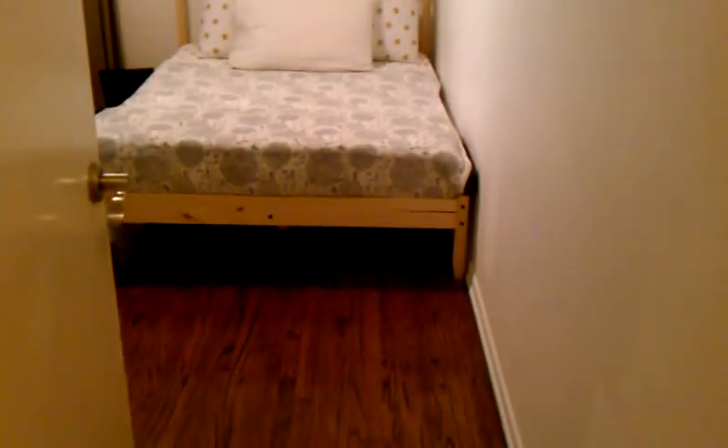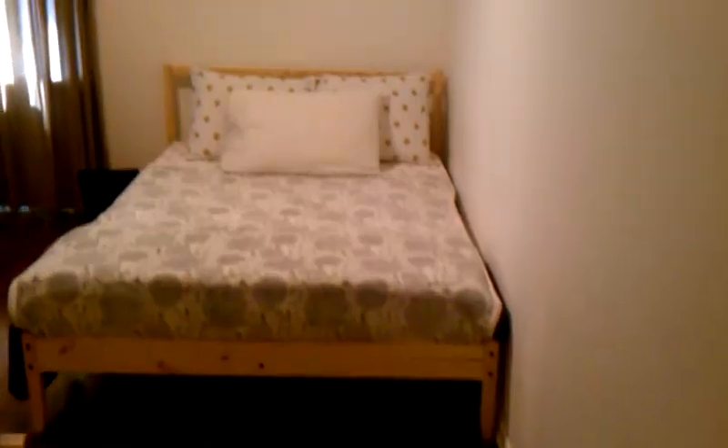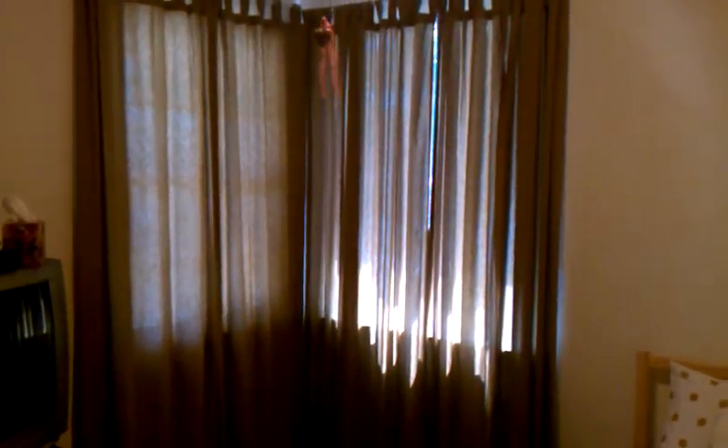Two bedrooms back here. This one is the other tenant — he's in there resting. The other bedroom is mine. Here is the room available to rent. Hardwood floors, very nice, freshly painted, very clean. You can see the ceiling fan there. Two windows as I showed you from the outside. Cable. Internet. Two huge closets — a tremendous amount of storage space.